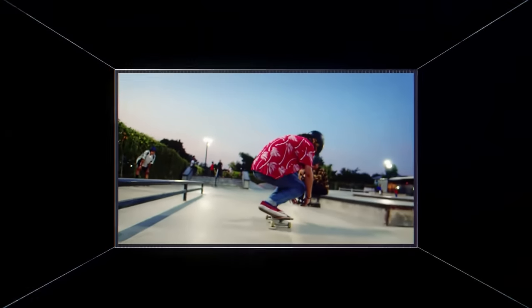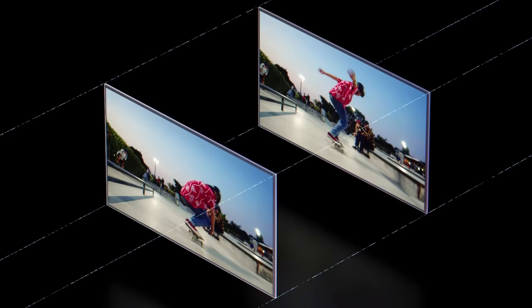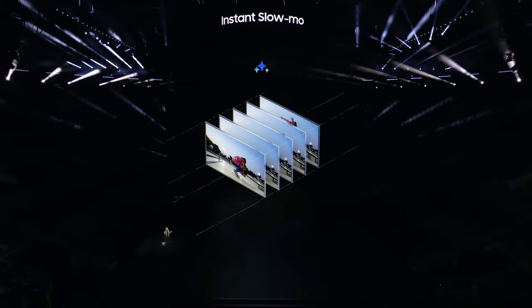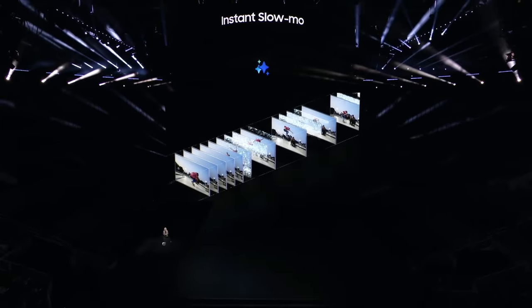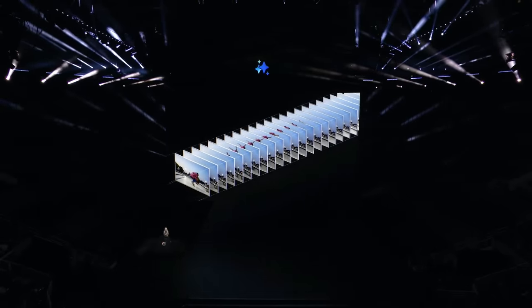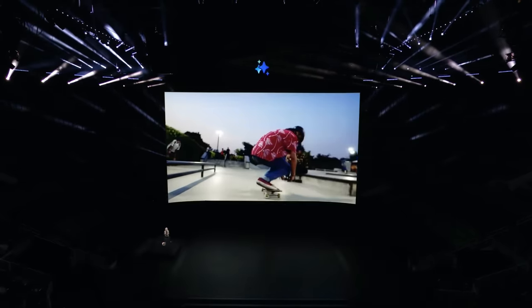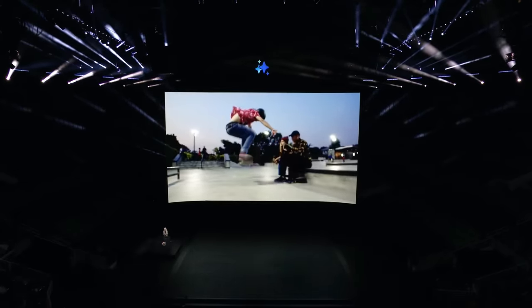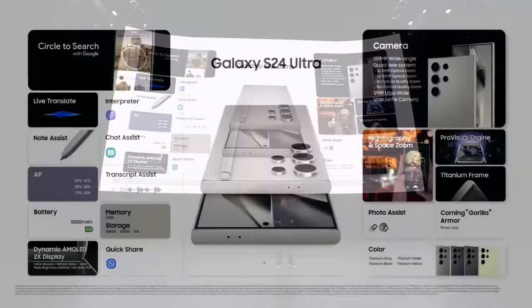In the past, slowing down an existing video required creating each missing frame by frame. But now, with the Pro Visual Engine, you can turn high-resolution videos into slow motion with a simple long press. It analyzes each frame and adds AI-generated images in between, allowing you to watch your videos in smooth slow motion.